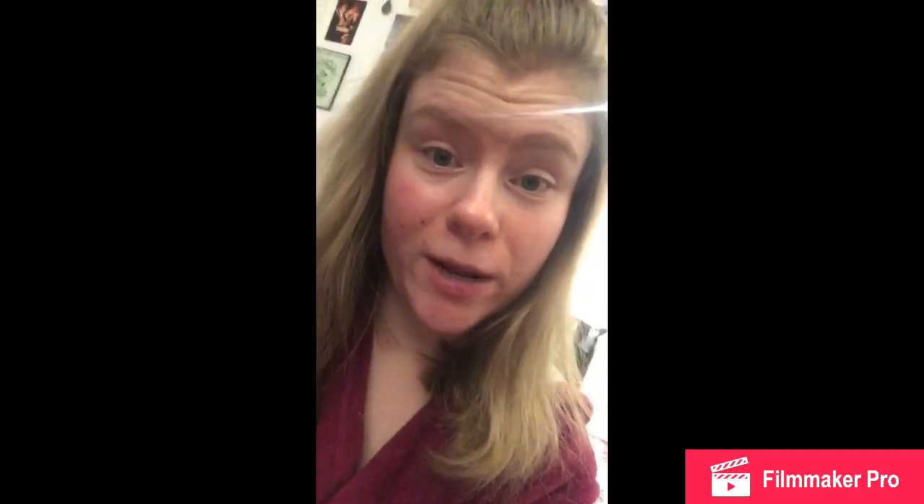I tried to do it for half an hour. Not today - this is just not my day today. Sorry guys, you'll just have to make fun of my regular face. So one of the things I've been doing to keep myself occupied is working out a little bit more. I do some home workouts.